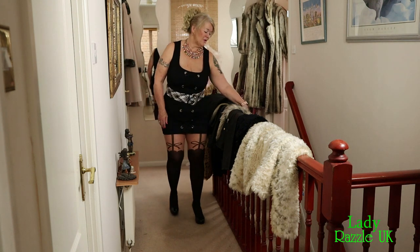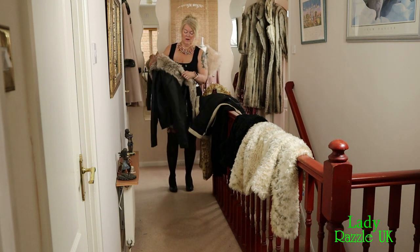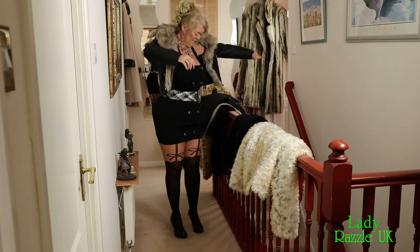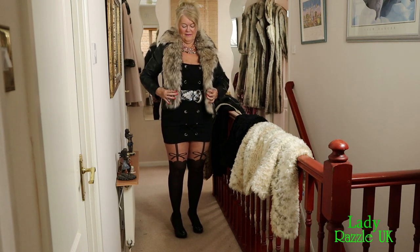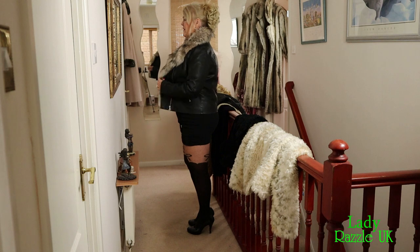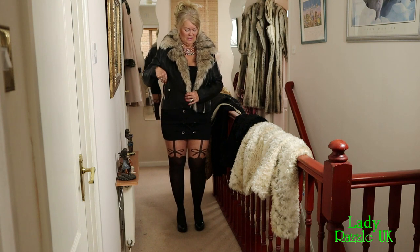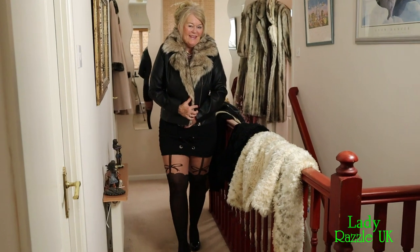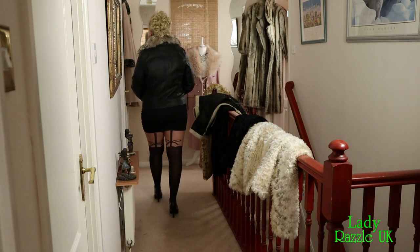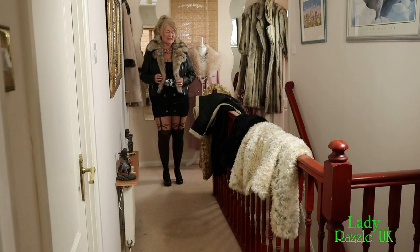Let's try a little leather one with fur, shall I? Nice fur collar. Two little side pockets. This is my biker jacket. It goes very nicely with my outfit today.